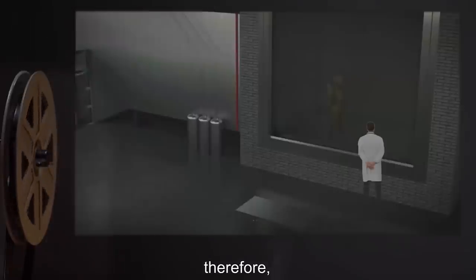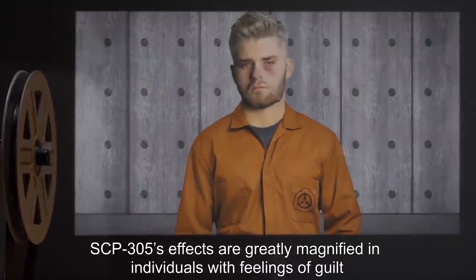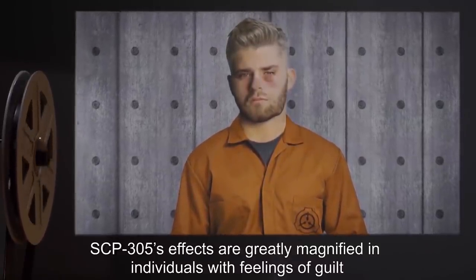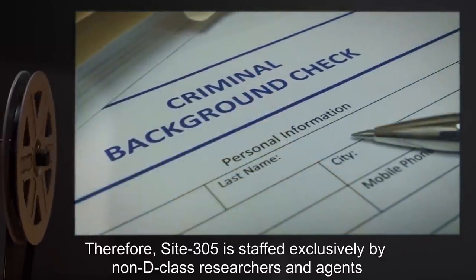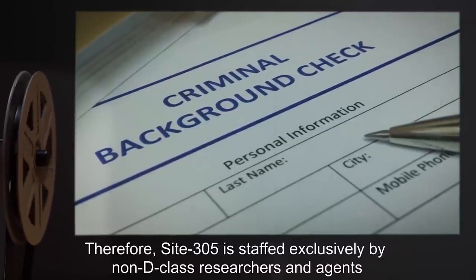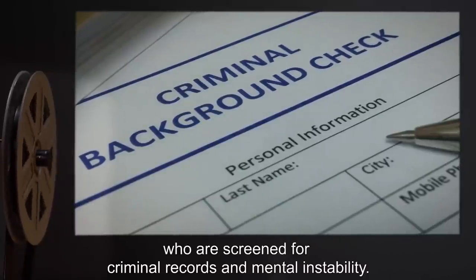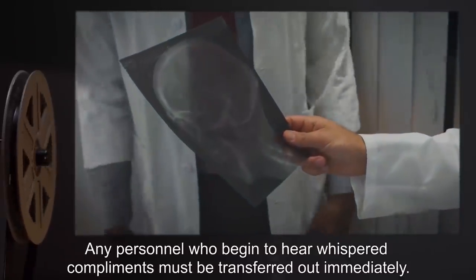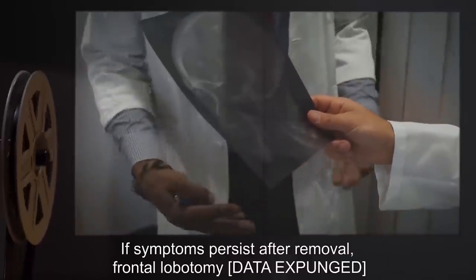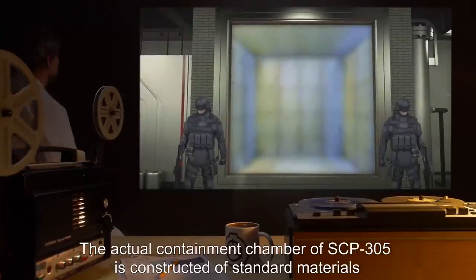Therefore a resistant subject should be exposed to it for at least three hours daily. SCP-305's effects are greatly magnified in individuals with feelings of guilt, particularly over crimes, or mental instability. Therefore Site 305 is staffed exclusively by non-D class researchers and agents who were screened for criminal records and mental instability. Any personnel who begin to hear whispered compliments must be transferred out immediately. If symptoms persist after removal, frontal lobotomy [DATA EXPUNGED].